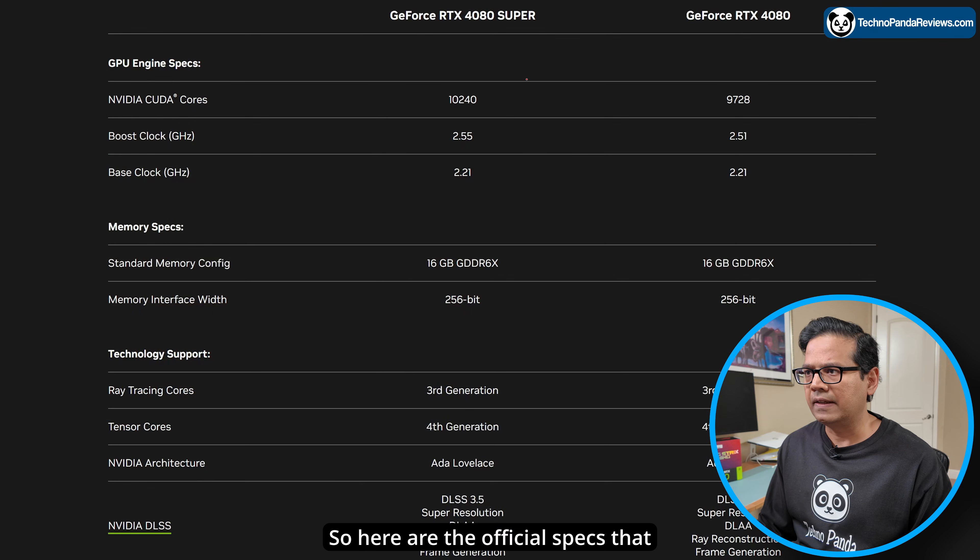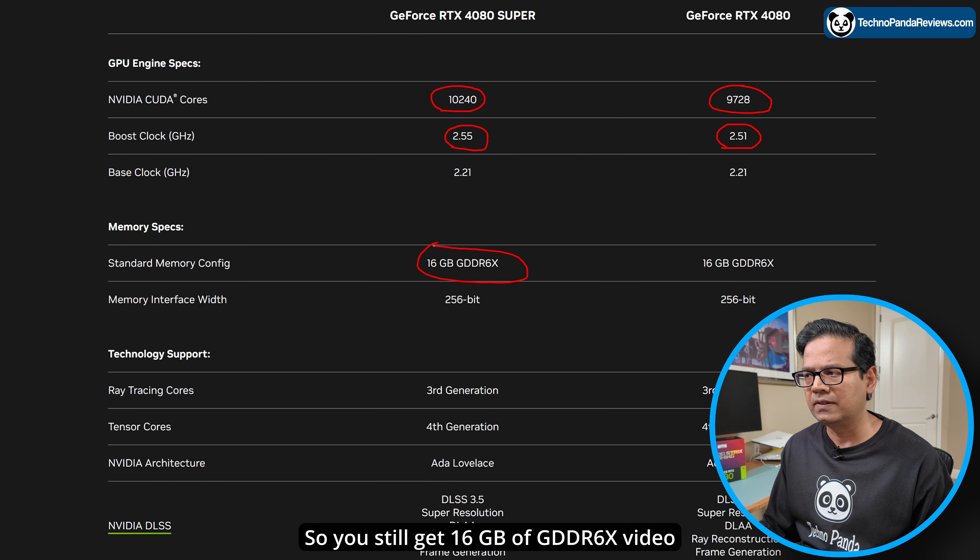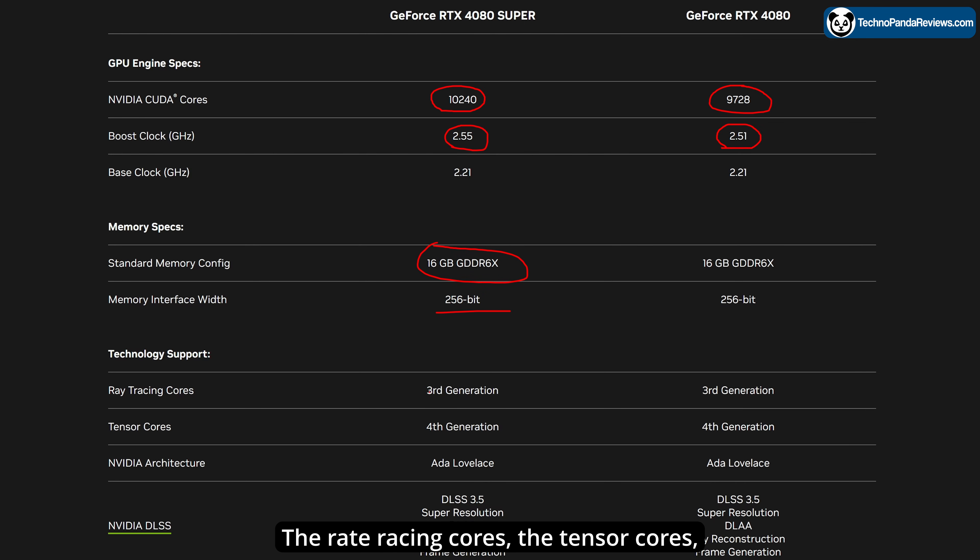Here are the official specs that Nvidia has released, and the biggest difference is in the number of CUDA cores. The Super version of RTX 4080 now has 10,240 CUDA cores, up from 9,728. You also get a bump in the boost clock — now 2.55 GHz as opposed to 2.51 GHz. Everything else is identical: you still get 16GB of GDDR6X video RAM, 256-bit memory bus. The ray tracing cores, tensor cores, and the architecture are all identical, which is obviously expected for a Super variant.